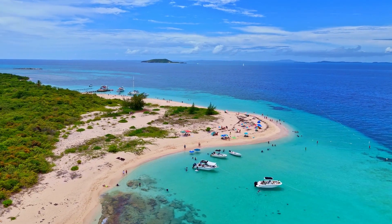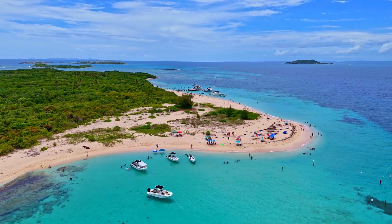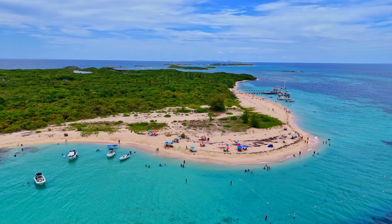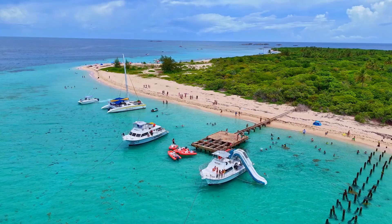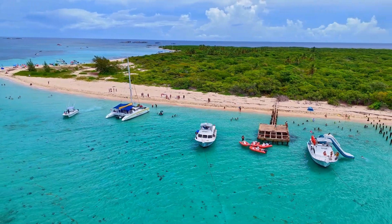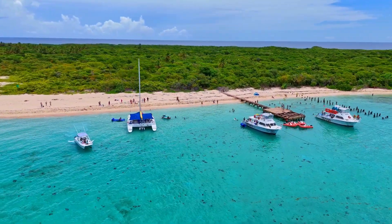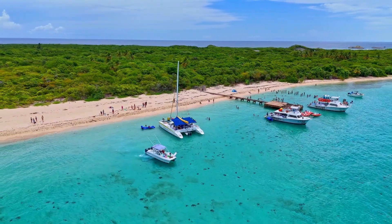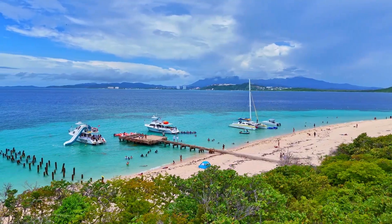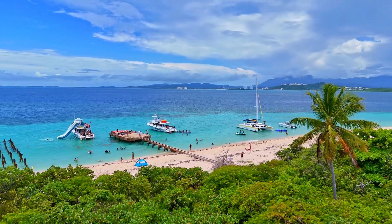Cayo Icacos is a tiny uninhabited island in Puerto Rico with perfect white sand beaches and some of the prettiest turquoise waters in the Caribbean. There is only one way to reach Cayo Icacos — by boat. You can choose between a water taxi or catamaran boat charter. No matter which you choose, you're in for a short, scenic ride to one of the best beaches in Puerto Rico for swimming and snorkeling. Just 1.5 miles off Puerto Rico's stunning east coast, it makes a perfect day trip from either Fajardo or San Juan.